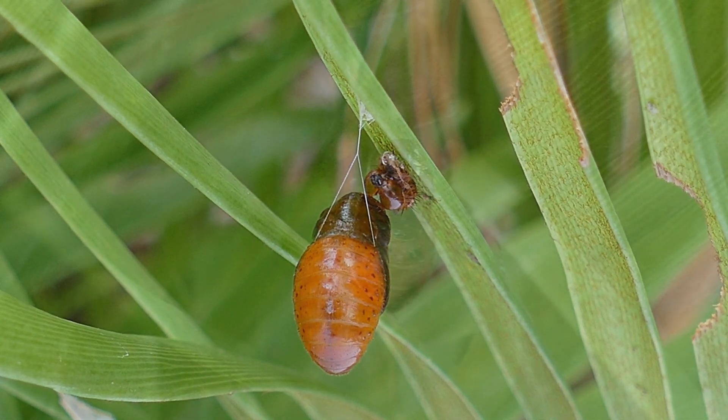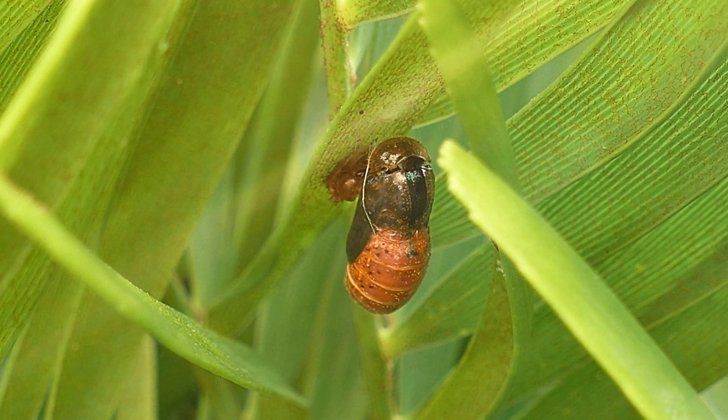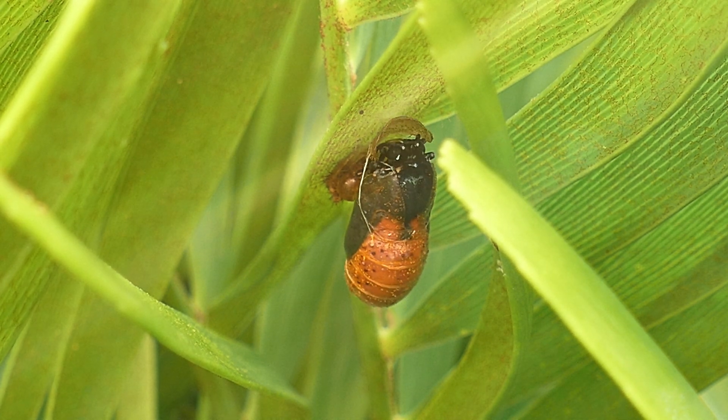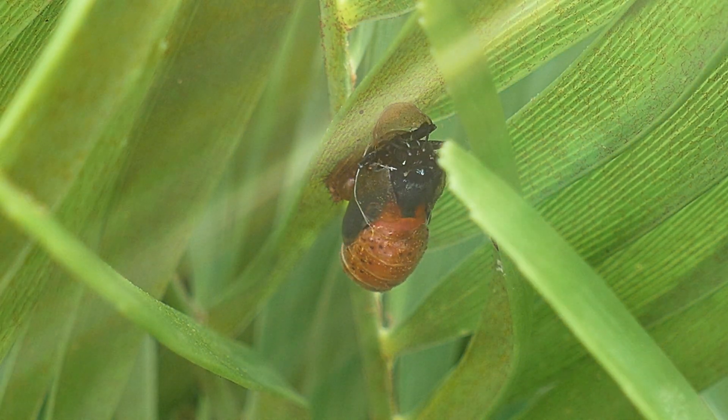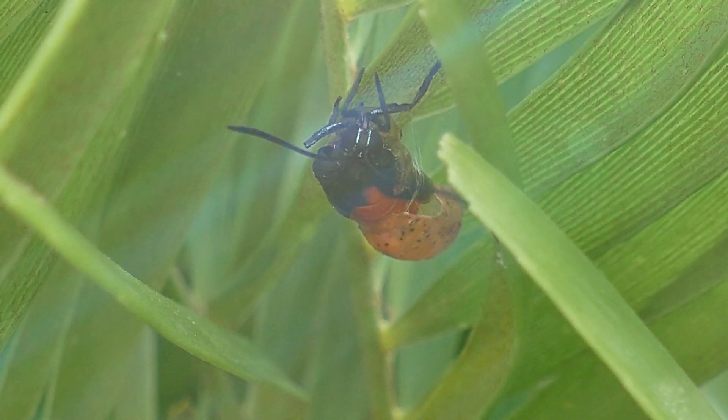Once they pupate, it takes around 10 days before eclosing or emerging from the chrysalis. The eclosion process is controlled by hormones that soften the chrysalis and cause the butterfly to begin the emergence process.